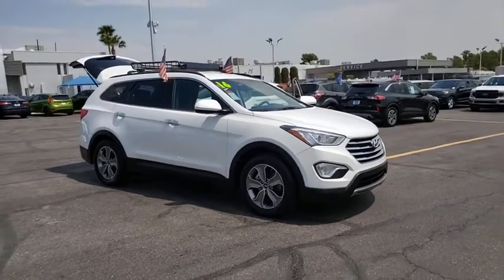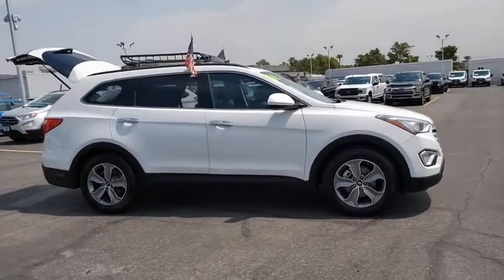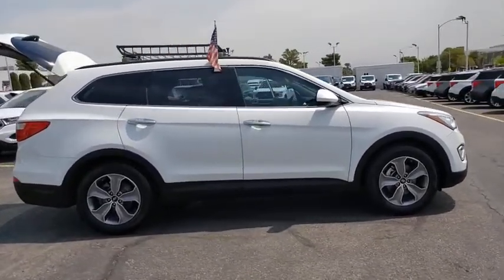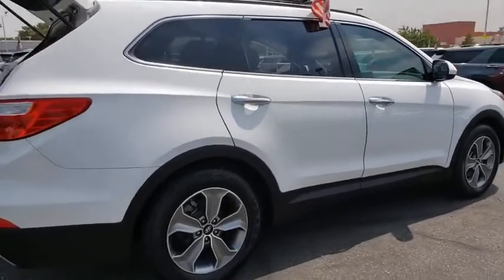Come test drive the 2016 Hyundai Santa Fe. Style, quality, performance, value — need we say more? This vehicle has less than 55,000 miles.